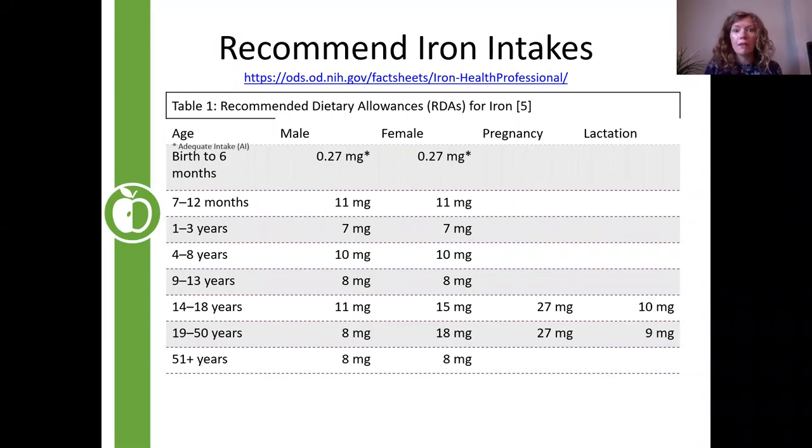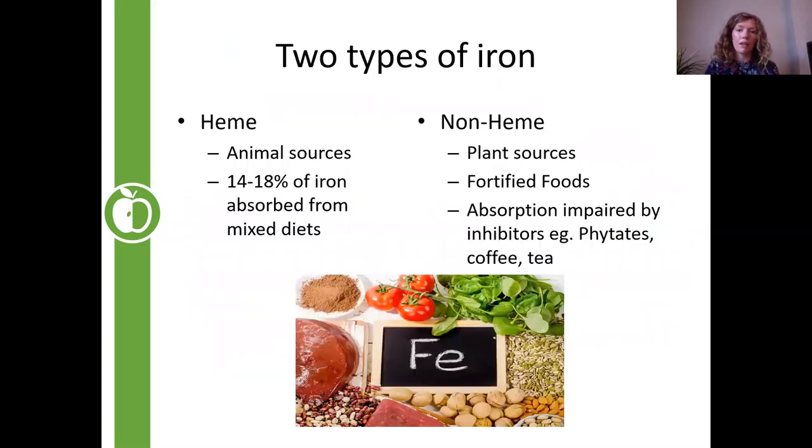To prevent deficiency, we need to make sure we're getting enough for our age group — and recommended amounts vary quite a bit. From seven to twelve months, iron needs are really high because we're making lots of blood. For females, recommended intake is a little higher, largely because of menstruation. Once women hit menopause, the requirement drops back down. Because of monthly losses, women need to take in more iron, and this applies to pregnancy as well.